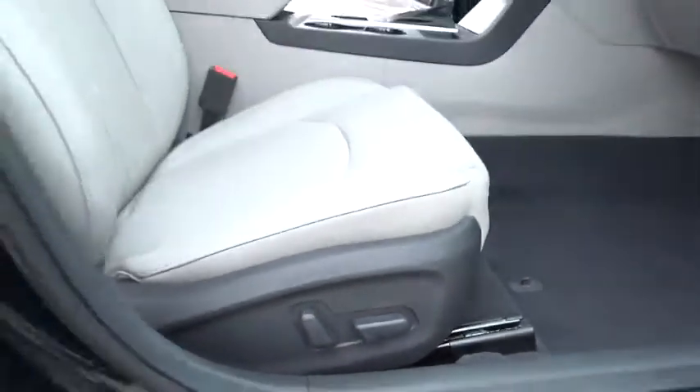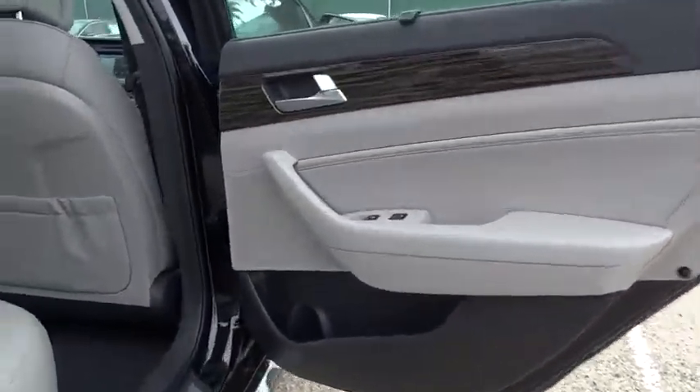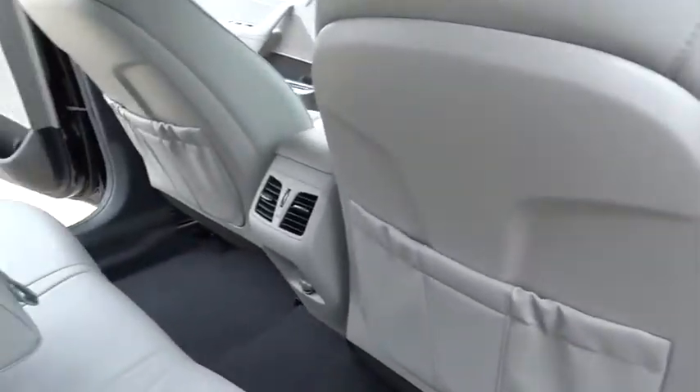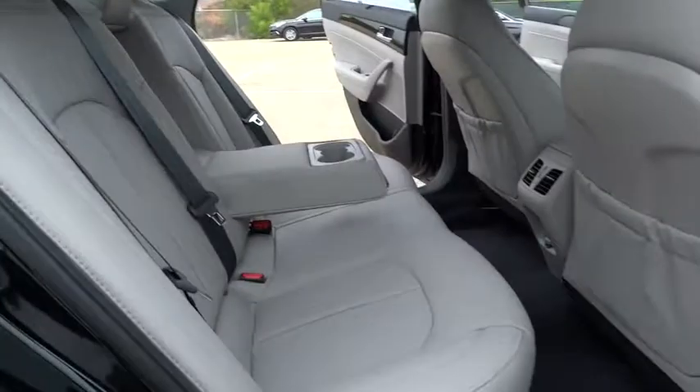Here are some of this vehicle's great options: anti-lock braking system, stability control, traction control, power lift gate, keyless entry, power passenger seat, backup camera, steering wheel audio controls.